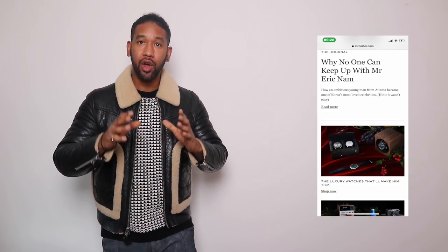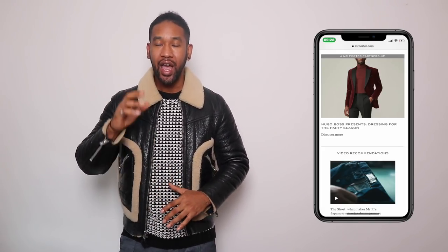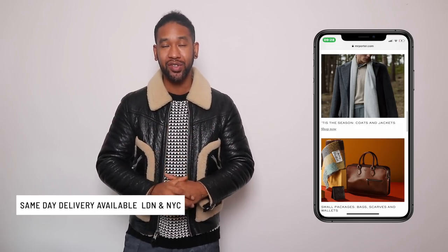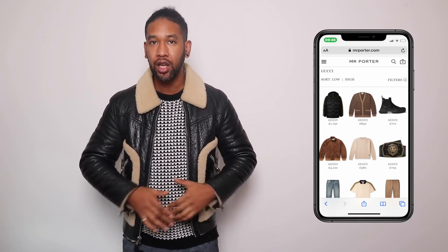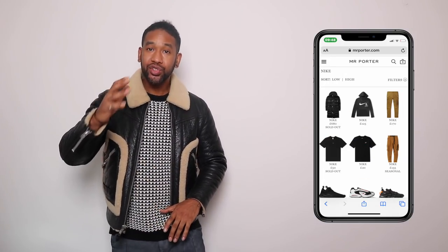Mr. Porter positions itself as an online style and fashion destination for men, with over 450 international brands available on their online store and free weekly updates of new collections. If you're living in London they offer a same-day service where they can deliver items to you that day, and they do the same in New York as well — so if you order early on in the day you can expect the item to arrive with you that same day. The type of brands Mr. Porter stocks include Gucci, Loro Piana, APC, Ralph Lauren, Amiri, and I love the fact that they've got Nike on there as well — a little touch of sportswear which is really good.